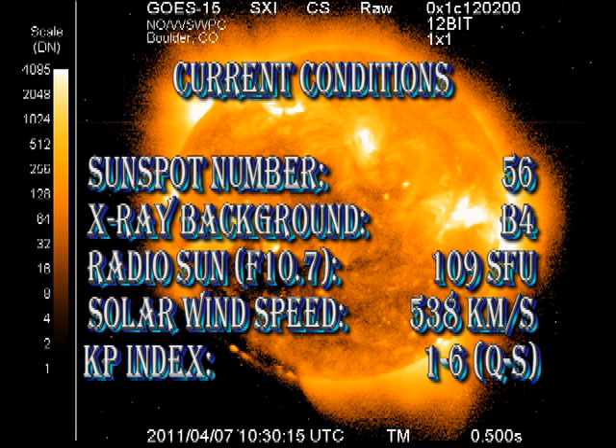In summary, the sunspot number has dropped to 56. However, there are several unnumbered regions on the disk at the moment, which implies that the number should be significantly higher. The X-ray background has increased to B4. The radio sun remains relatively constant at about 109 solar flux units. The solar wind has freshened a little to nearly 540 km per second. And the Kp index has been quite unsettled, varying between quiet conditions and storm conditions in the last 24 hours.